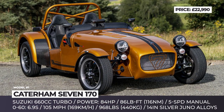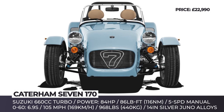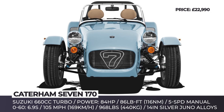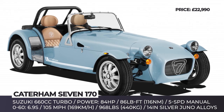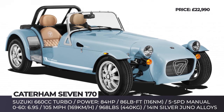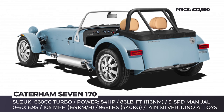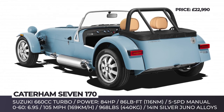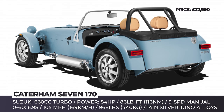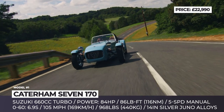Caterham 7 170. The smallest sports car from Caterham has the same vintage vibe as the rest of the brand's range, but weighs less than 970 pounds. The model comes either as a factory-built car or as a complete kit that packs a few 170 exclusive features, including 14-inch silver or black Juno alloy wheels wrapped in Avon ZT7 tires, LED taillights and new striped graphics.